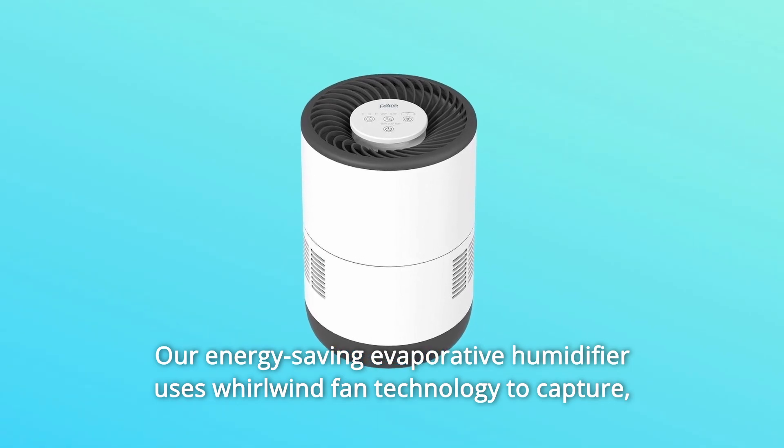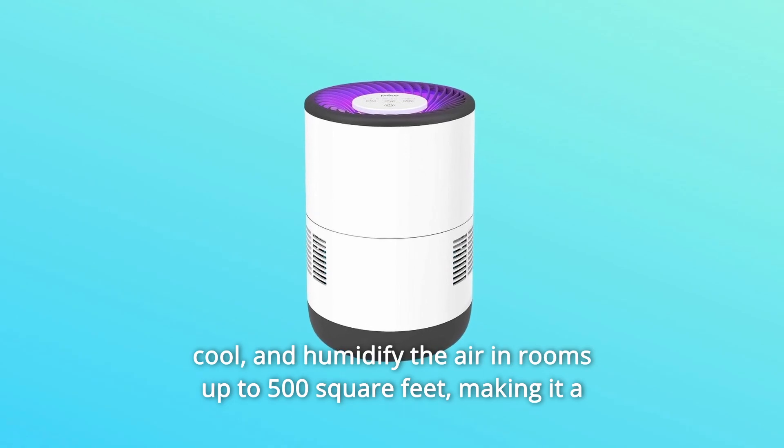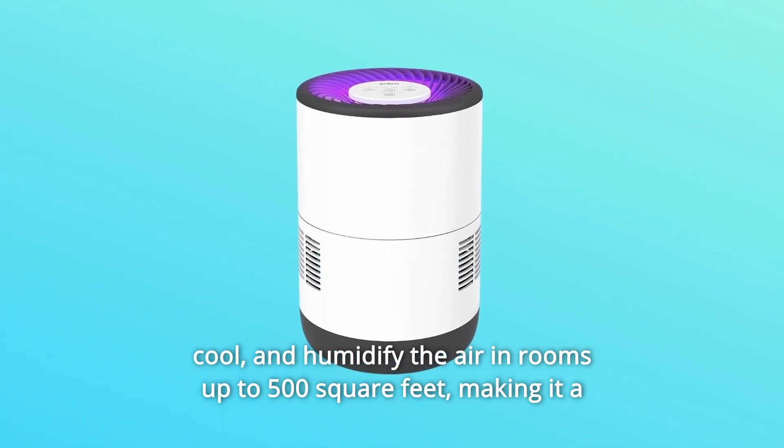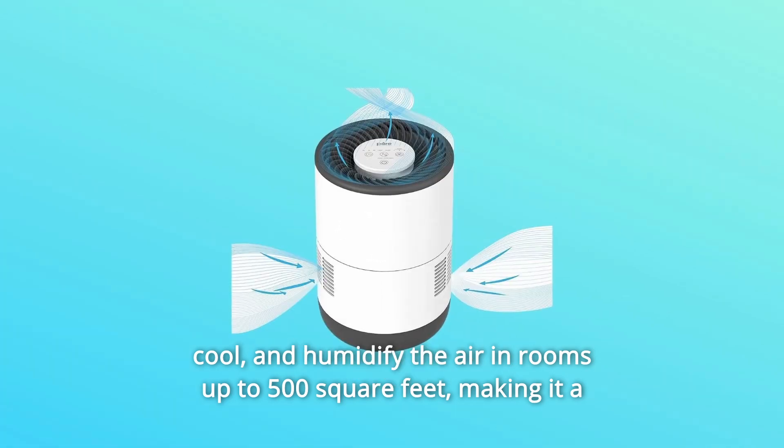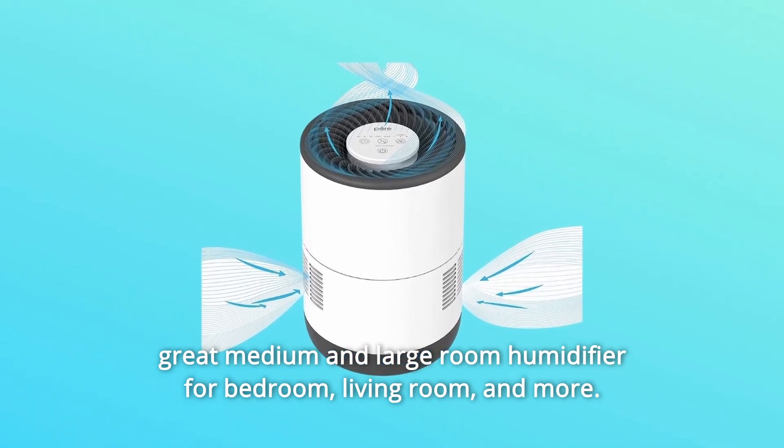Our energy-saving evaporative humidifier uses whirlwind fan technology to capture, cool, and humidify the air in rooms up to 500 square feet, making it a great medium and large room humidifier for bedroom, living room, and more.